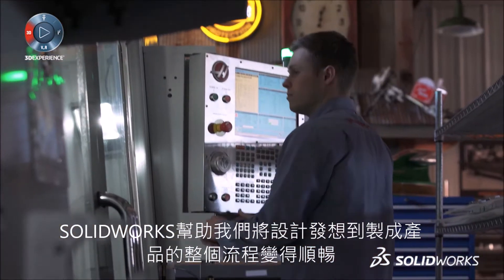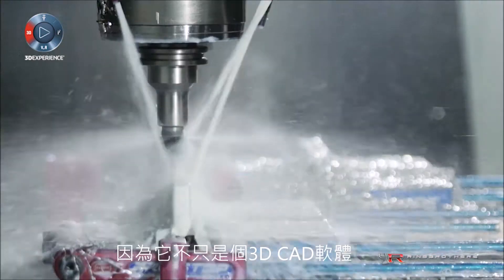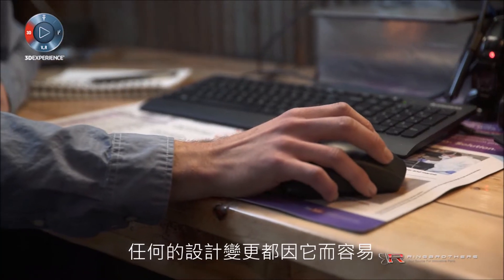SOLIDWORKS helps me with the process from idea to actual product because it's not just a 3D program, it's not just a CAM program — it's all one. It's so smooth to make changes.